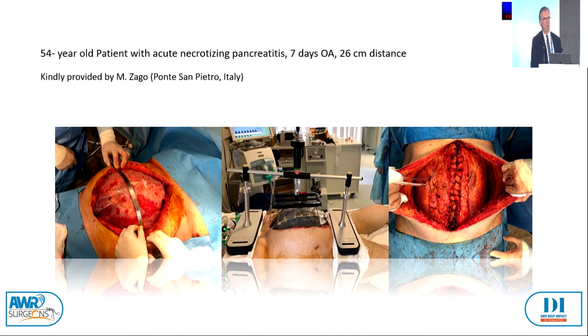Here is another case of acute necrotizing pancreatitis, seven days of open abdomen with 26 centimeters of distance. They started with the vertical traction and the facial tense system, and after a few days it was possible to close it completely because of the reduced edema — always together with the negative pressure treatment. This works very well in combination.